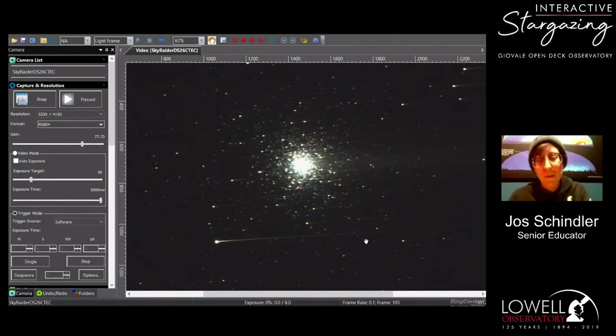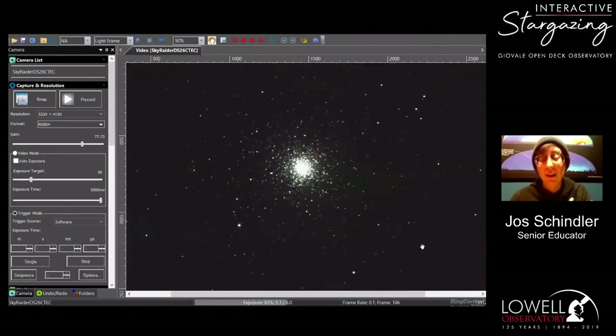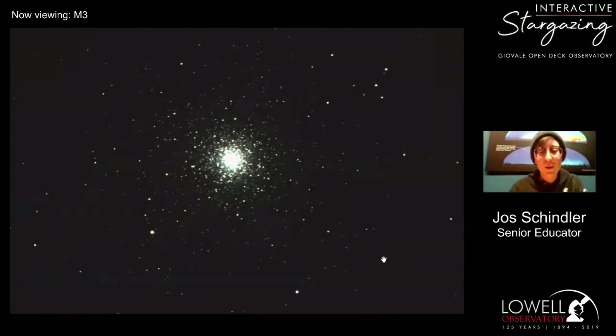Globular clusters like this — we find about 150 to 200 of them in the halo of our galaxy, just outside the spiral arms, above and below our galactic disk. We can imagine our galaxy like a flat disk, like a fried egg, and the globular clusters hang out around it, collected near the core. There are about 200 of them, and they're densely packed clusters of stars.